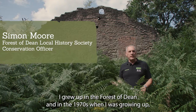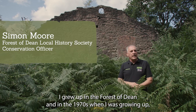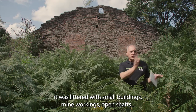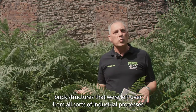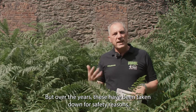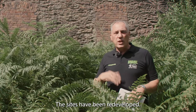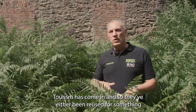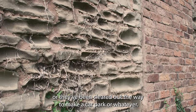I grew up in the Forest of Dean and in the 1970s when I was growing up it was littered with small buildings, mine workings, open shards which just had bits of fencing around, brick structures left over from all sorts of industrial processes. But over the years these have been taken down for safety reasons, the sites have been redeveloped, tourism has come in, and so they've either been reused or cleared out the way to make a car park or whatever.